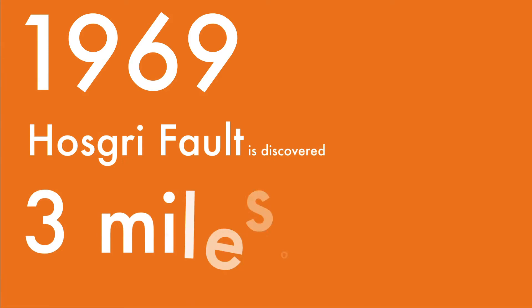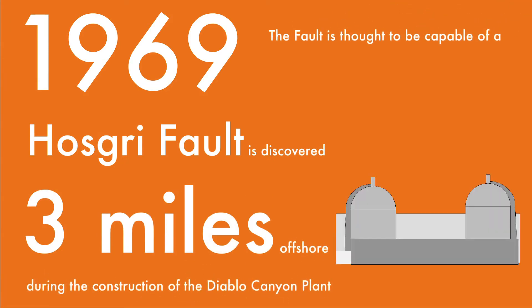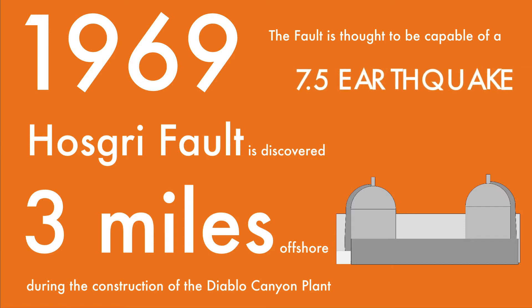1969: The Hosgry Fault is discovered three miles offshore during construction of the Diablo Canyon plant. The fault is thought to be capable of a 7.5 magnitude earthquake.